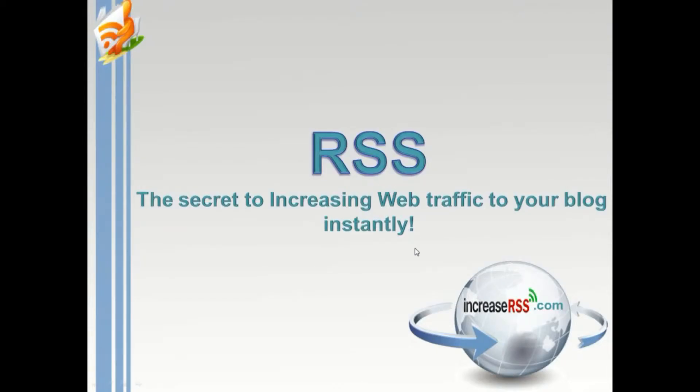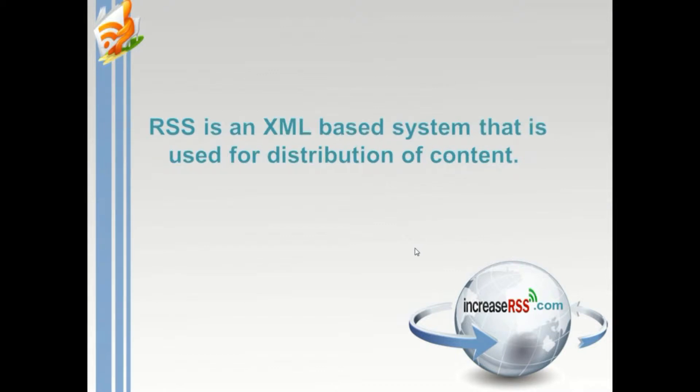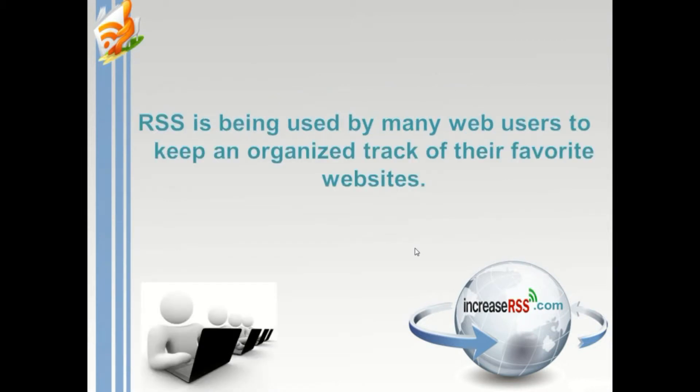RSS — the secret to increasing web traffic to your blog instantly. RSS is short for Really Simple Syndication or Rich Site Summary. RSS is an XML-based system used for distribution of content. An RSS feed normally contains item details that you can identify by a link.